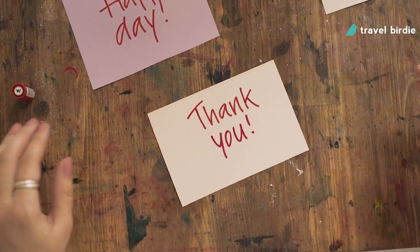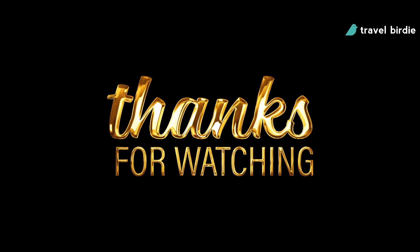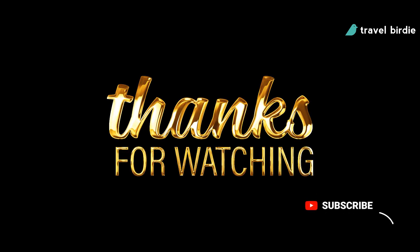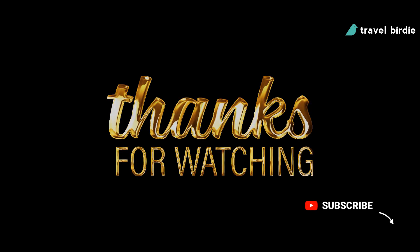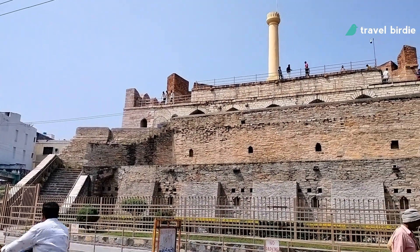In case you haven't subscribed yet, please do so by clicking the subscription button and hit the bell icon to get notifications. With that out of the way, let's start with today's video.